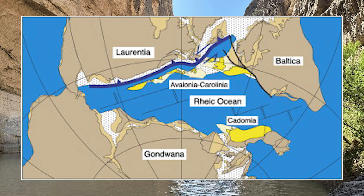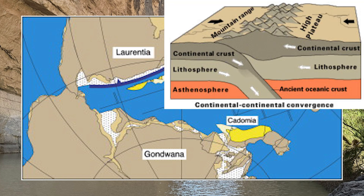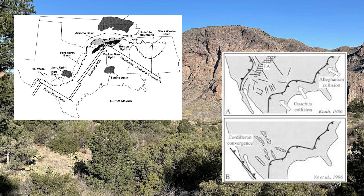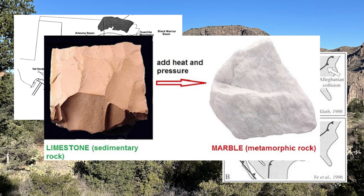Then, around 360 million years ago, a tectonic plate containing the ancient continent of Laurentia partially began to subduct and collide with another ancient continent, Gondwana. This caused the Rheic Ocean to close, and the Ouachita Orogeny took place. Deep oceanic limestones formed from dead ocean creatures, shells, and skeletons were now being folded and compressed, metamorphosizing into new rock.